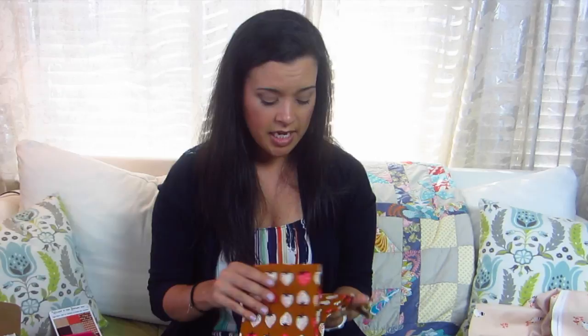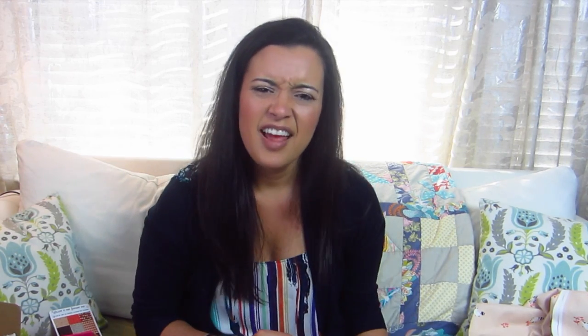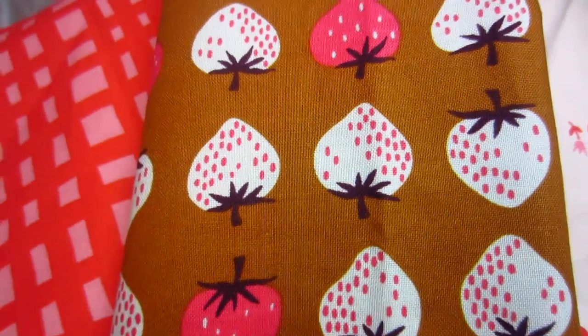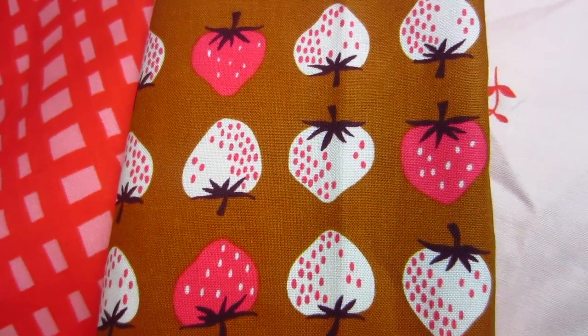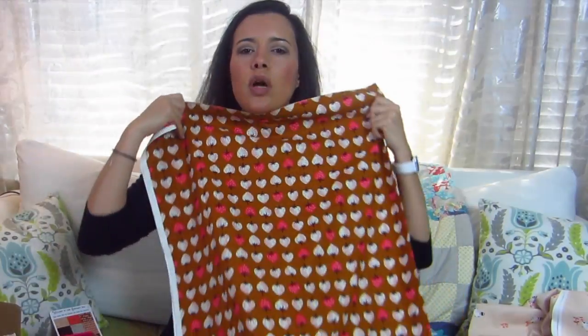And then the last one is strawberries, and these strawberries are on like a burnt mustard, brown mustard — kind of like a darker brown background. And then the strawberries themselves are maybe mint and then pink, and they all have purple tops. So there's that one. Also really cute. Not so sure what this color would look like on me though.